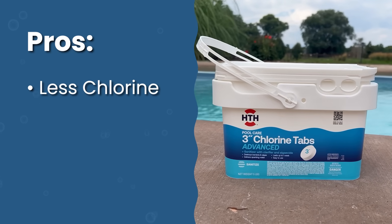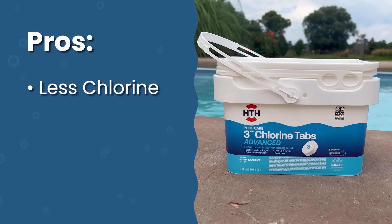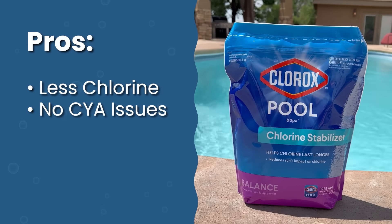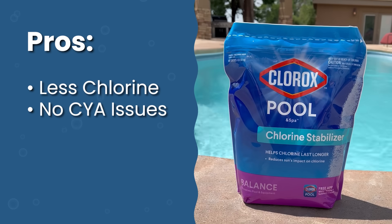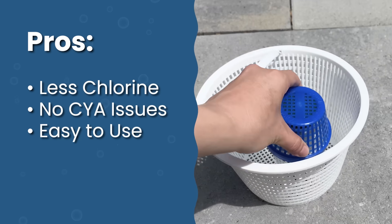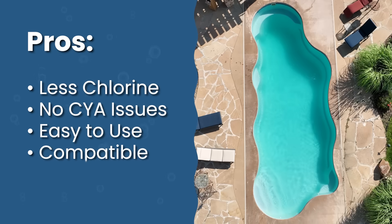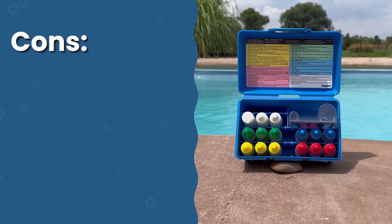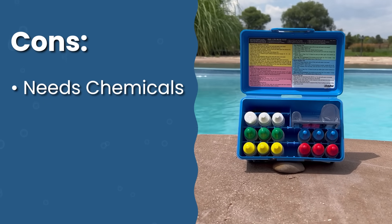Mineral systems are a passive, natural way to kill algae, but they have some downsides. Pros: you'll reduce chlorine usage — instead of three parts per million, you only need about 0.5 parts per million. You'll have fewer issues with high CYA since you'll need less cyanuric acid. They're easy to use and compatible with saltwater pools. However, your pool still needs some chlorine and you'll need to keep other levels like pH in range.